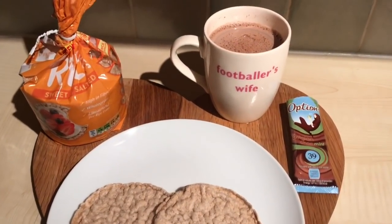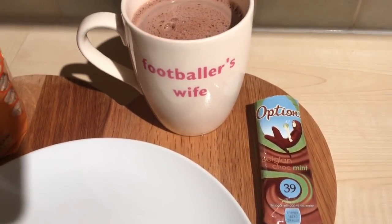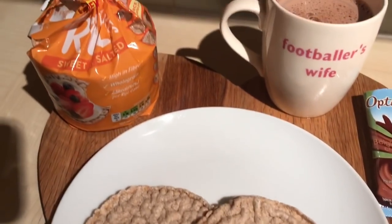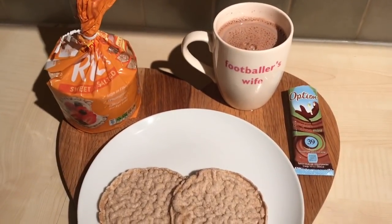It's 10 o'clock and for my pudding tonight I'm just having an Options Hot Chocolate — the mint chocolate one — which is one and a half sins, and then two Sweet and Salted Ryvita Rye Cakes which are one sin each. So that's three and a half sins for my pudding.